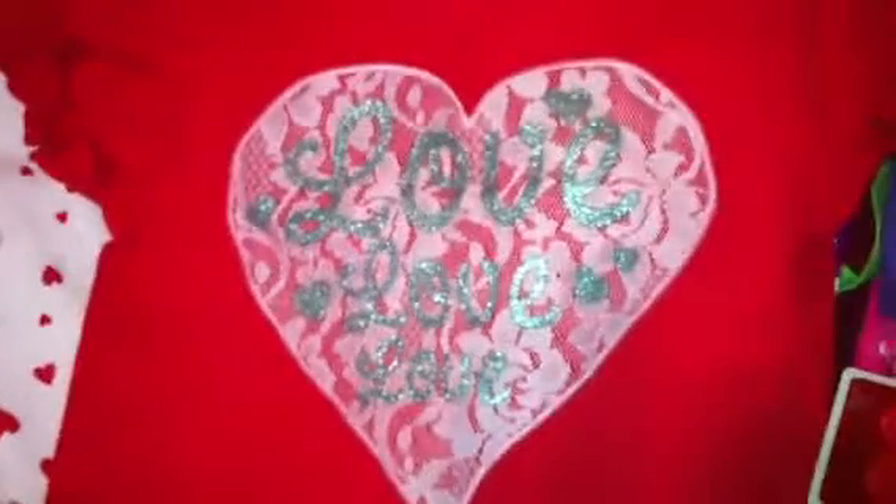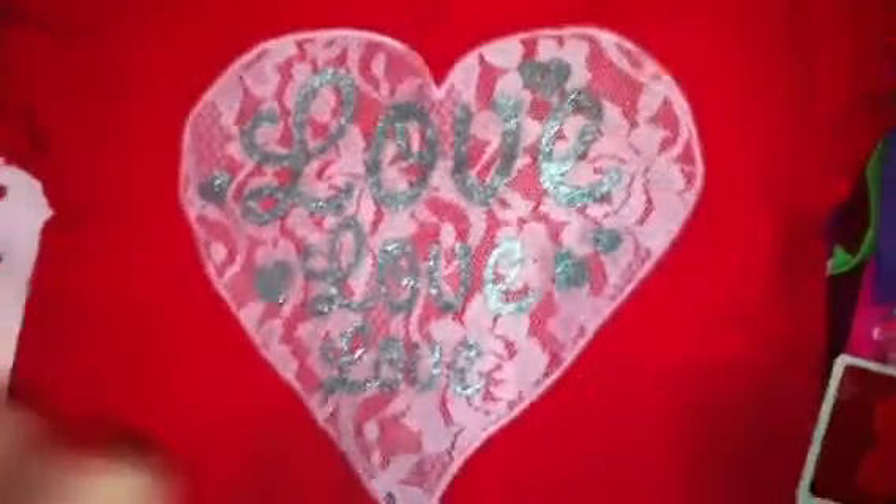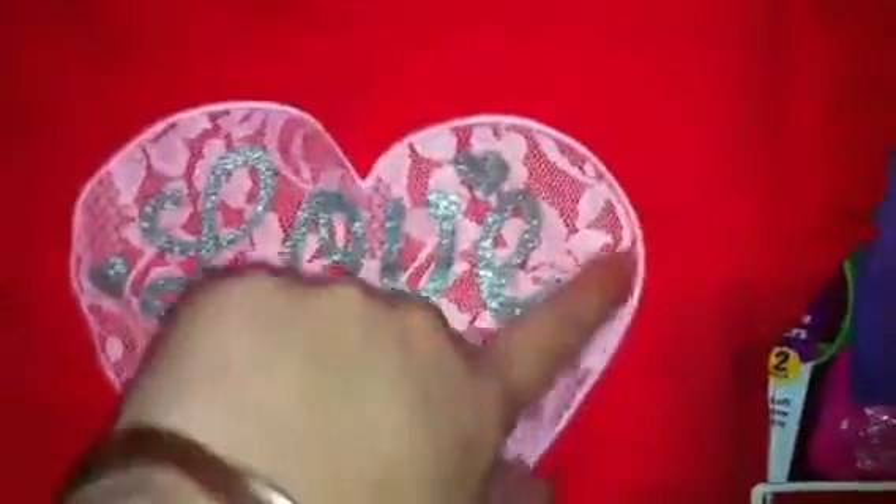This is actually an outfit for my daughter. Even though it's not Valentine's Day, I think she can wear it in spring — it says 'love love love' and the heart is like lace. I only got it for a dollar, and matching pants too — they're really cute with little ruffles at the end.